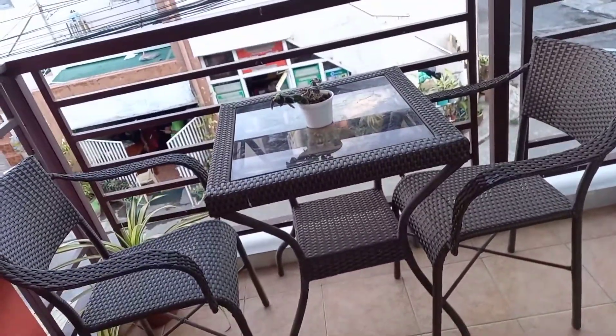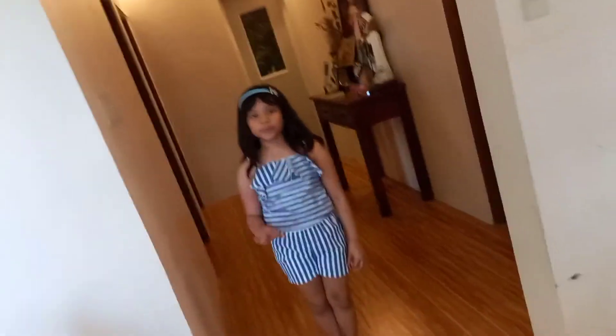We have a small balcony to have fresh air. On the second floor, we have three bedrooms and two comfort rooms. This is my parents' room. This is my brother's room. And this is my room for when we grow up.